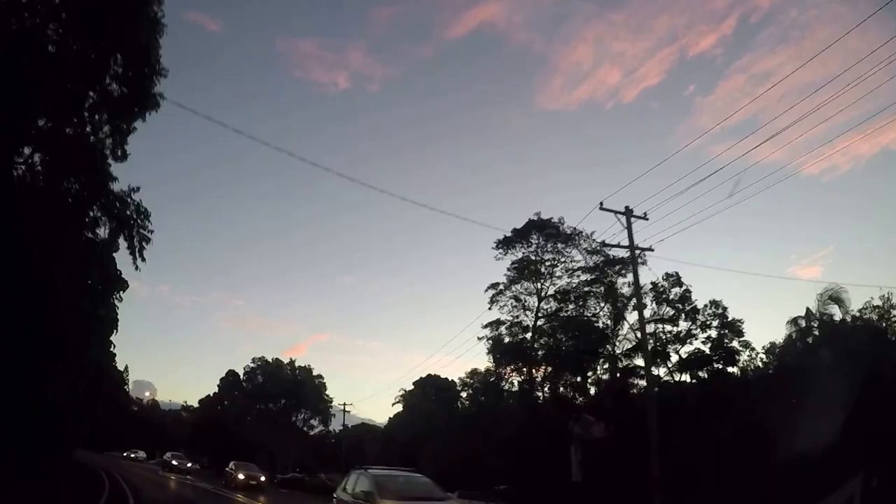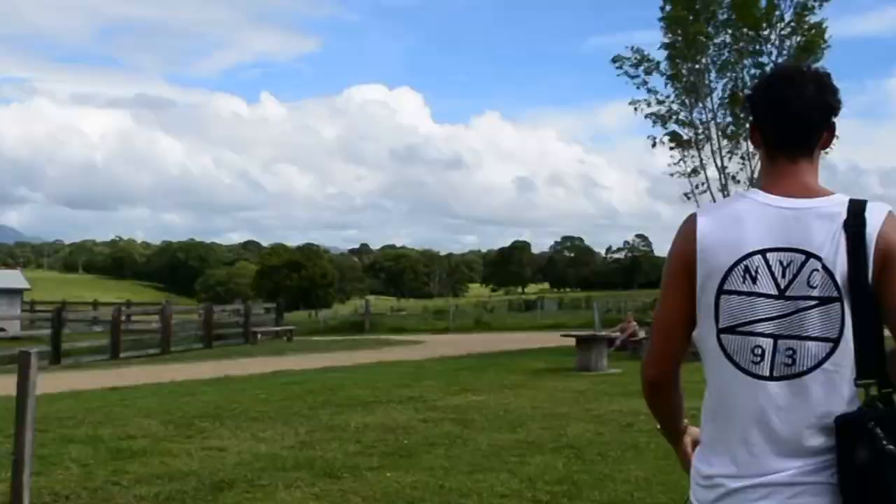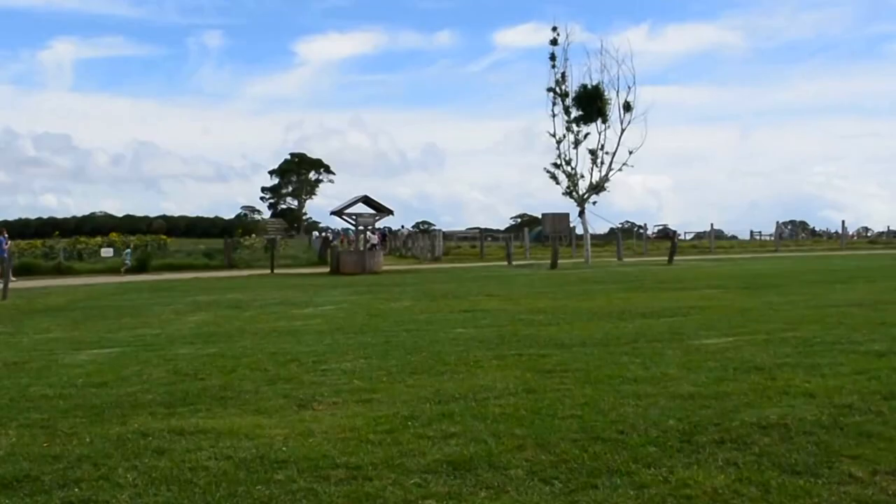On the next day we visited the farm at Byron before the rain set in. Please see my other travel vlog for our fantastic morning spent learning about sustainable farming.